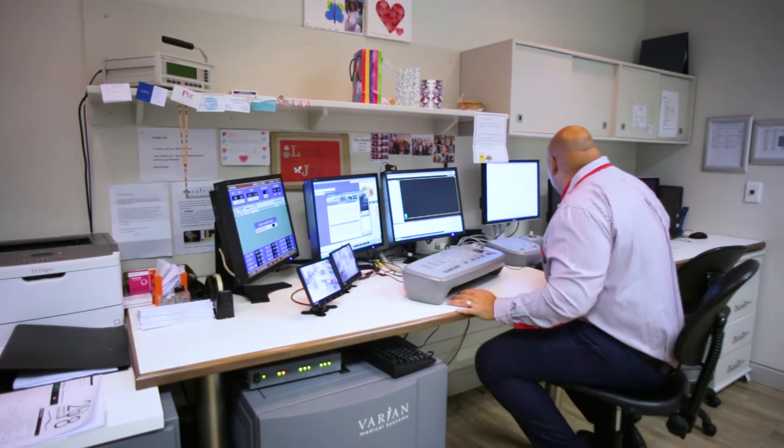Internationally, the Novalis TX is known as the 'Yes We Can' machine — we can really do anything. But as a doctor, we should do less harm. That's what we should really be doing.